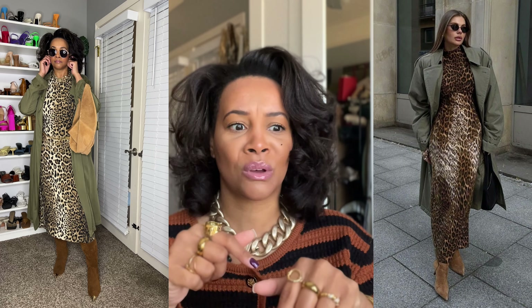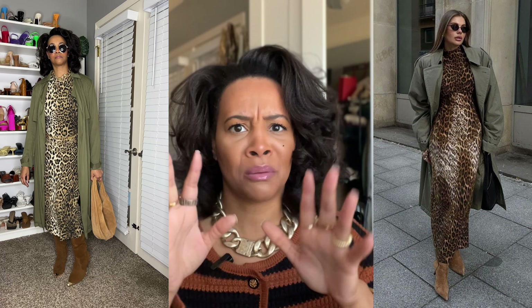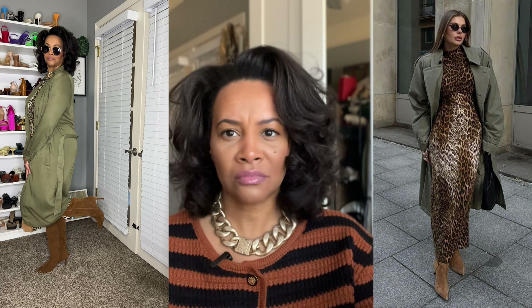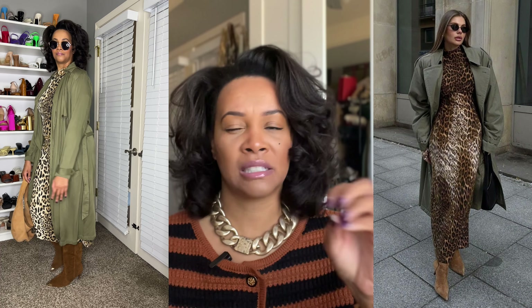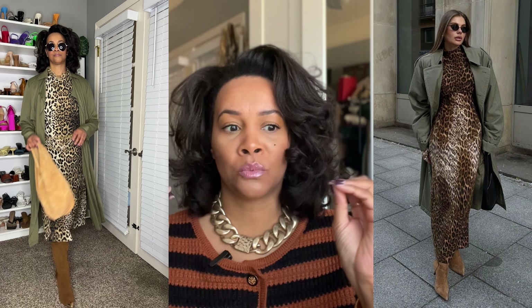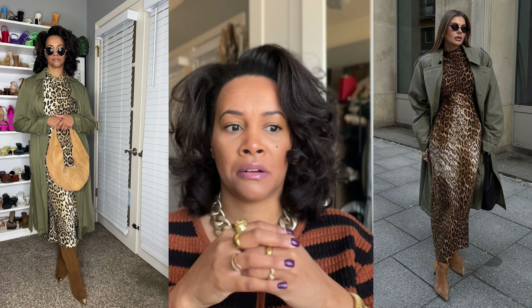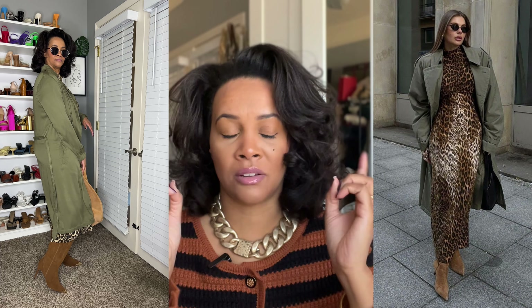I also accessorized with a belt — a little chain belt that is old from Shein. That's probably the most important detail because I like to add extra details to these looks. I put my own little twist on Pinterest outfits. For this one, I wanted to add some cinching at the waist because this is a boxy dress. So I added a multi-chain belt to create a little shape in the waist area.